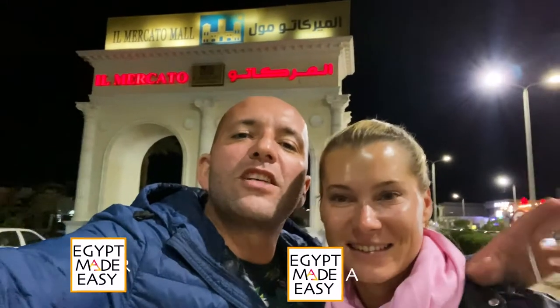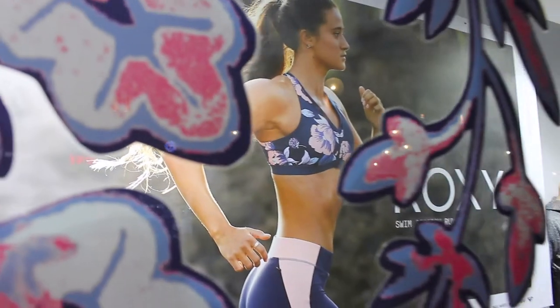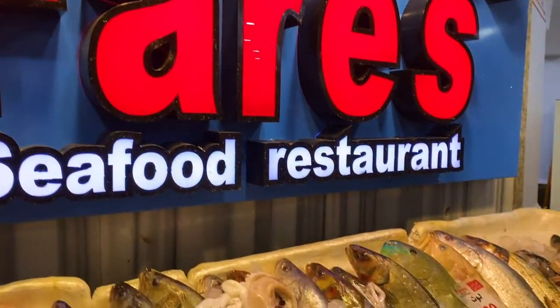Tonight we are in Mercato in Sharm el-Sheikh. This is a commercial area with cafe shops and restaurants, and it's always nice to come here for a walk. If you are around this area, this place deserves a visit.